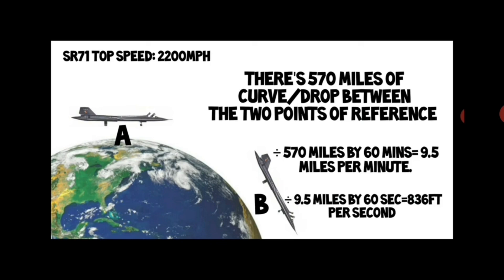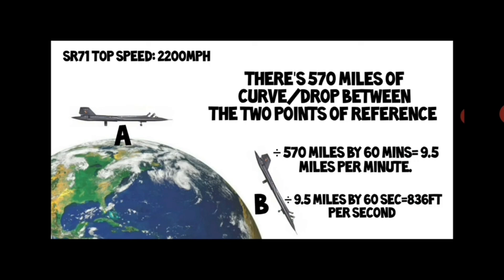Any other way and you're literally cheating and trying to flatten the curve. So we know this drop of 570 miles between these two points, which the plane travels over the course of an hour. When I break that down to a minute, that translates to every minute this plane has to encounter and drop nine and a half miles per minute.